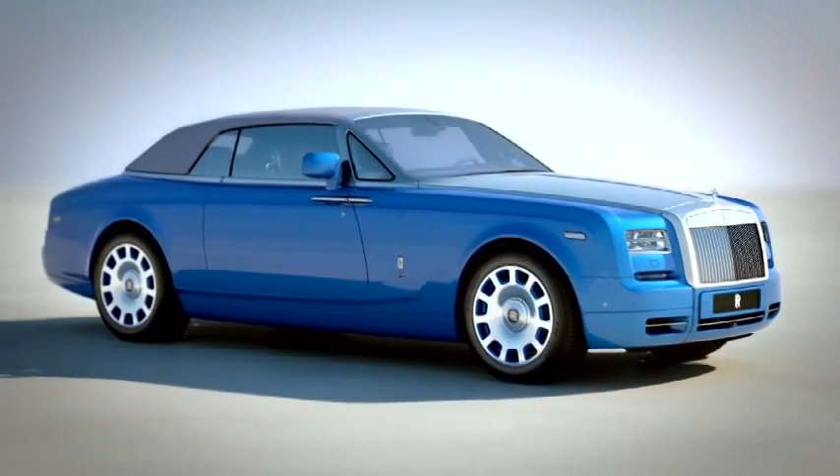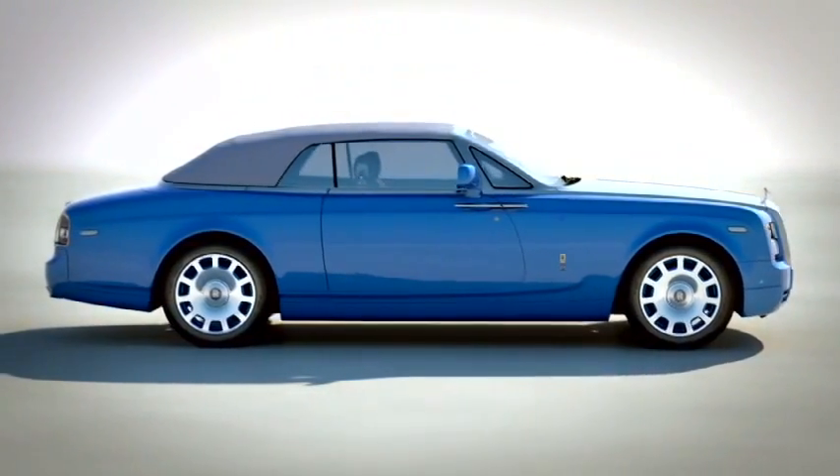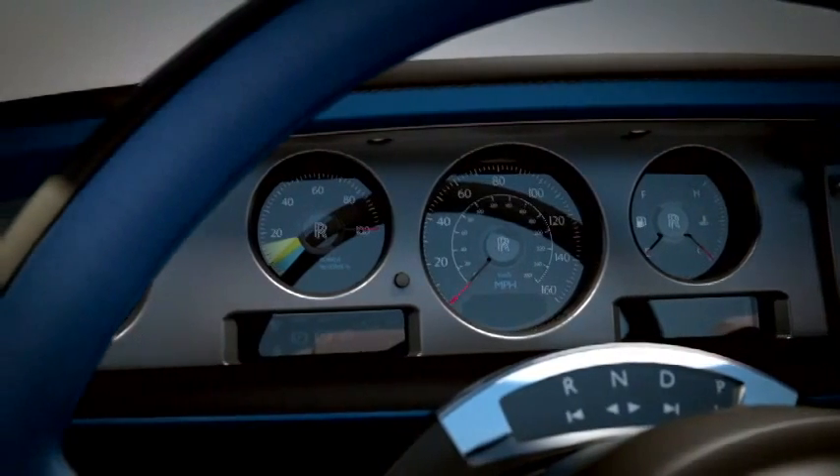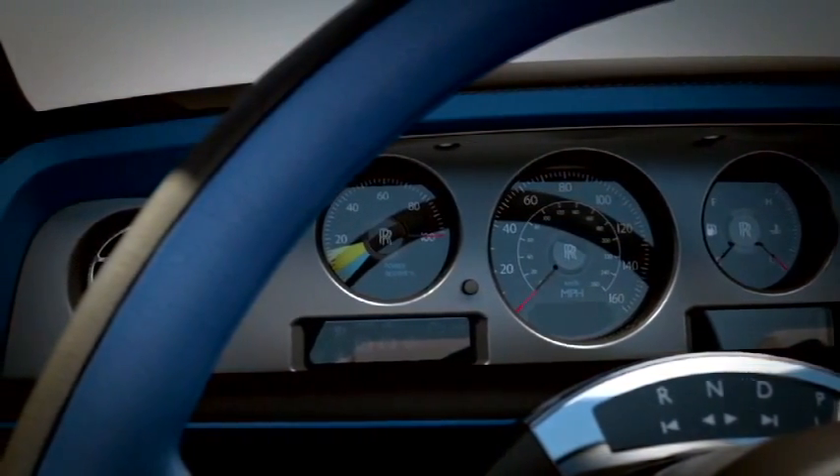With this car we were able to go further with certain features than we've gone before and create some new features. Our approach to this car is mimicking the mindset of these great pioneers, the Campbell family. It's very much a forward thinking concept.